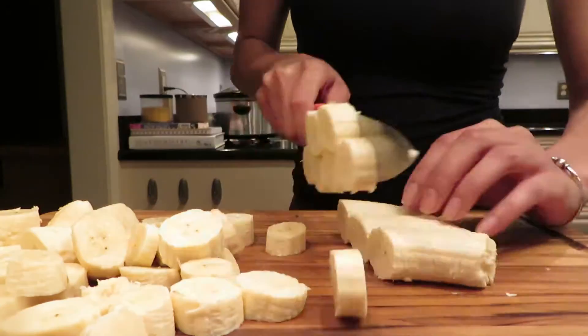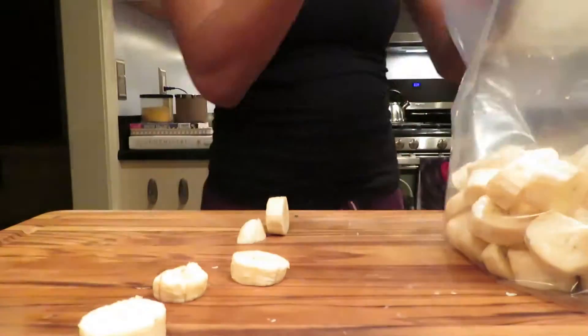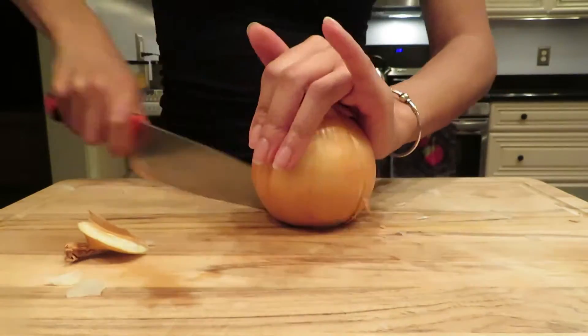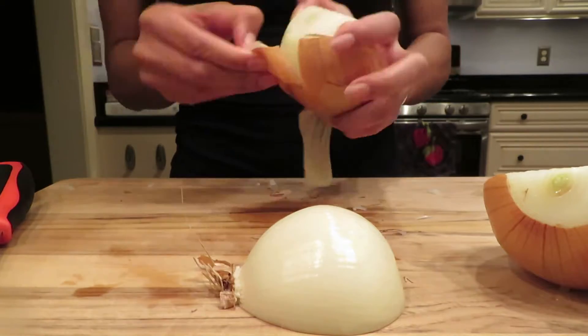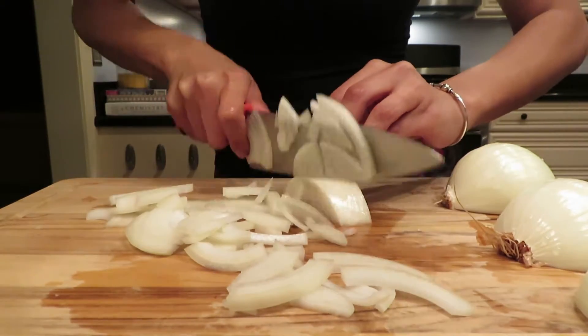I'm going to freeze these bananas for my husband's smoothies, so I'm cutting them up and putting them inside a freezer-safe Ziploc bag. Last but not least I am dealing with onions — I always do them last so that my eyes are not stinging throughout the whole process of cutting everything else.